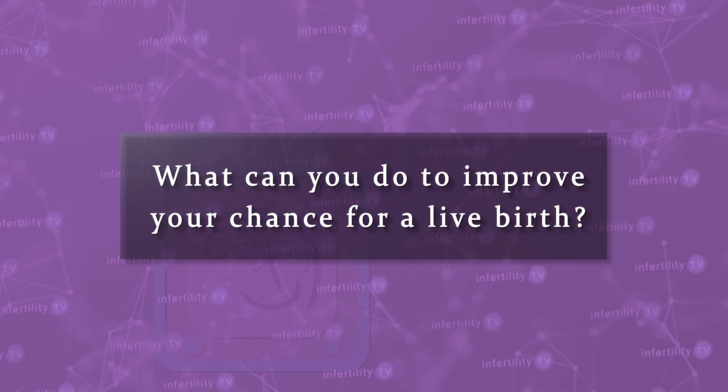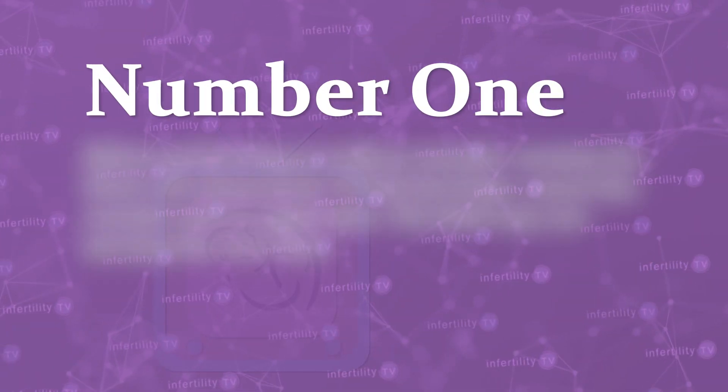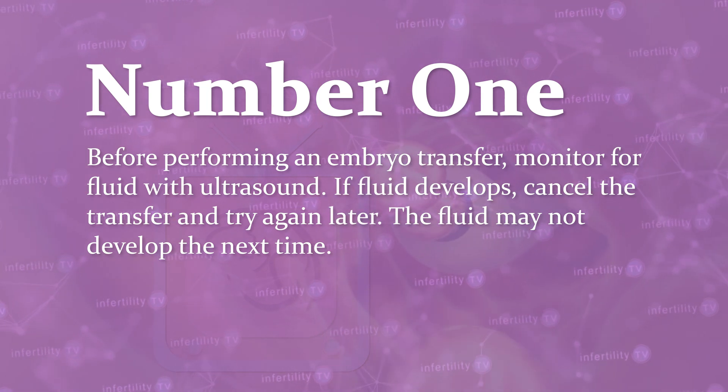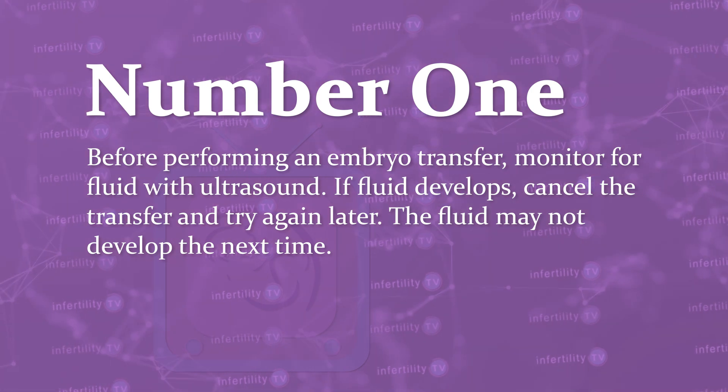What can you do if you have an isthmus seal to improve your chance for a live birth? Remember, accumulation of fluid in the uterus is the main factor which impacts your chances. Avoiding this fluid accumulation is the key to higher success rates. Here are three tips. Number one, before performing an embryo transfer, monitor for fluid with ultrasound. If fluid develops, cancel the transfer and try again later. The fluid may not develop the next time.